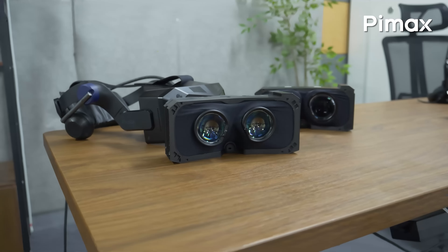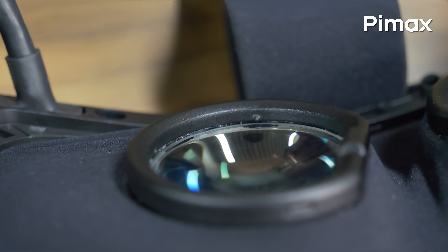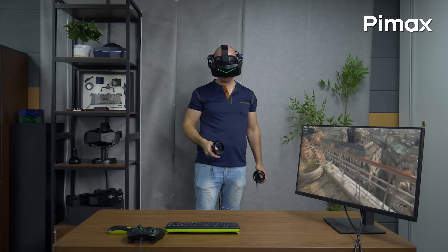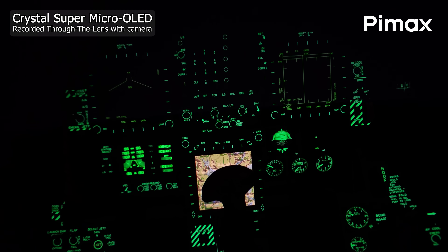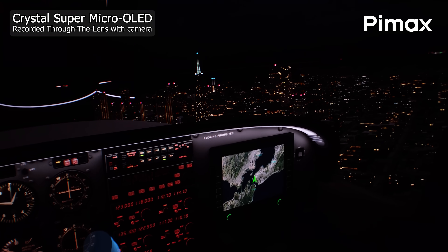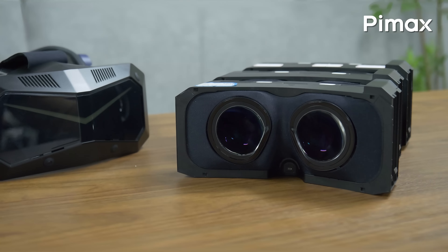I'm having a first look at the Micro OLED optical engine for Pimax Crystal Super. How well do Micro OLED panels and pancake lenses really perform, especially compared to the other QLED panel optical engines we already have for the Super? Let's find out!